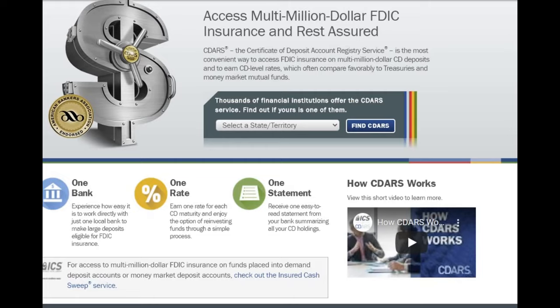So this is the website for CDARS — it's cdars.com. It says: 'Access multi-million dollar FDIC insurance.' CDARS, the Certificate of Deposit Account Registry Service, is the most convenient way to access FDIC insurance on multi-million dollar CD deposits and to earn CD-level rates, which often compare favorably to treasuries and money market mutual funds.